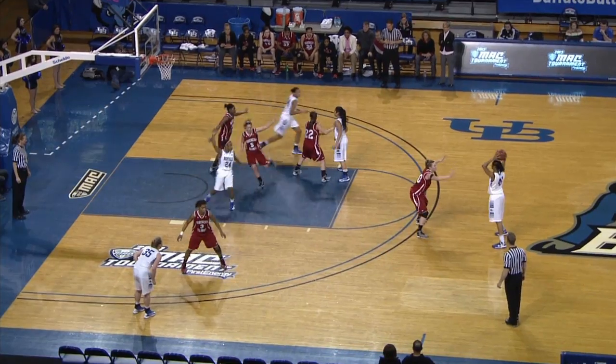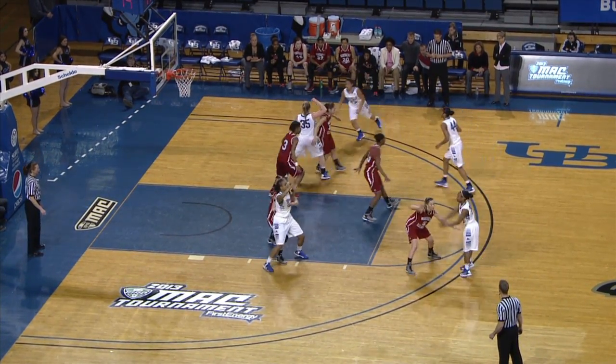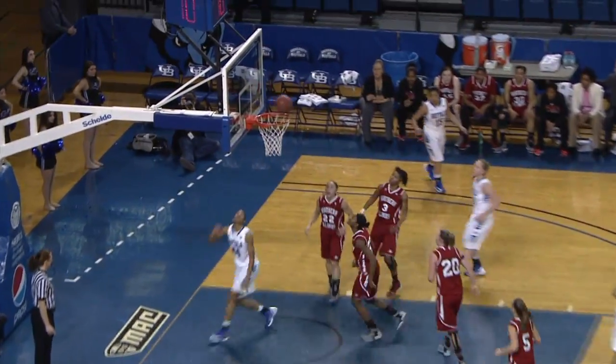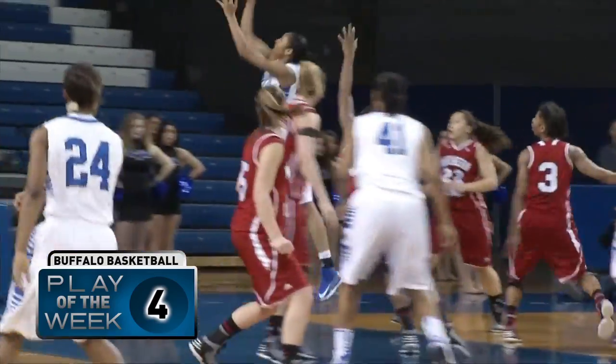Number four. Thornton has it, finds Bacchus. Bacchus with the pump fake at the top of the key. Now here's Moss — she lobs it underneath. Thornton made a move, drew the double team, and found Bacchus. Great interior pass from Charity Thornton, who will pick up the assist. Bacchus with the layup and the Bulls go back up by a pair.